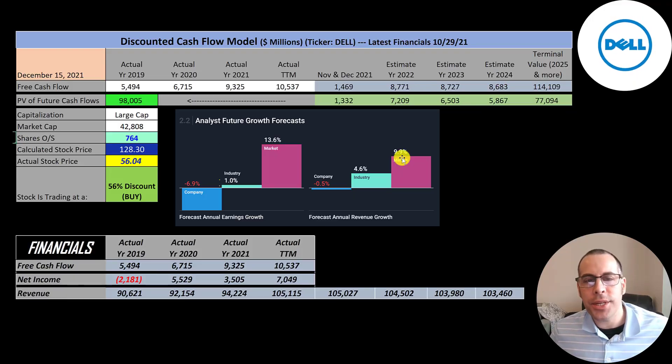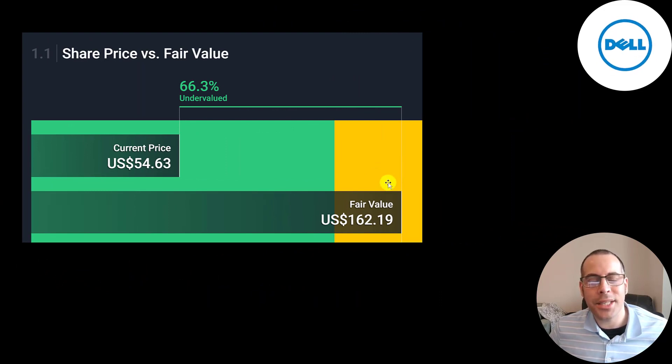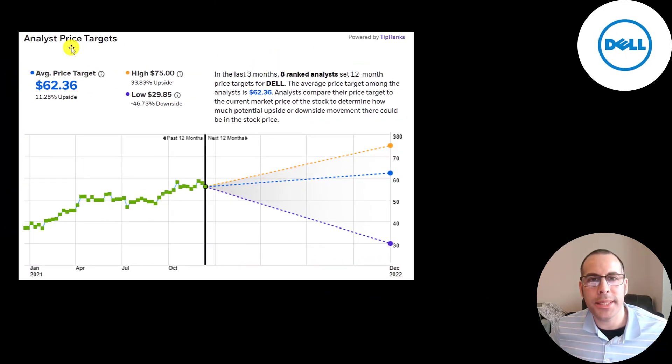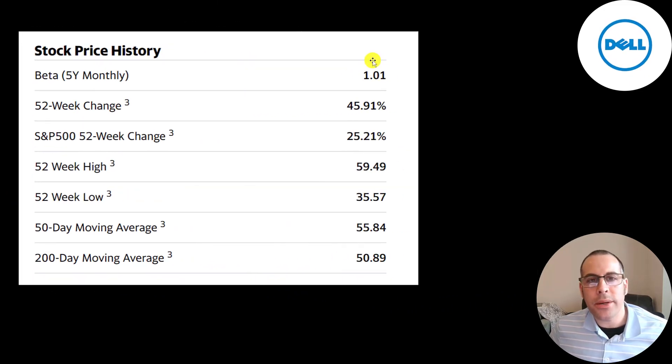The average analyst projects their revenue to decrease by half a percent per year — that's how I got their future revenue estimates. To get future free cash flows, I looked at what percent of revenue they convert to free cash flow. I summed up four free cash flow numbers, divided by four revenue numbers, and that comes out to 8.4%. So I multiplied their future revenue estimates by 8.4% to get future free cash flows. Simply Wall Street is even higher at $162 a share, saying the stock is 66% undervalued. Eight analysts priced this stock with an average price target of $62. For the past two years the stock has pretty much only gone up. They have a beta of one, so the stock moves with the market.